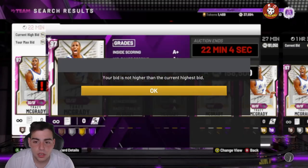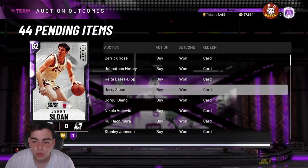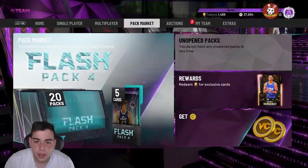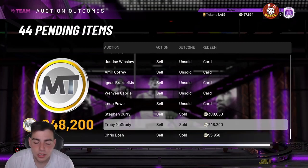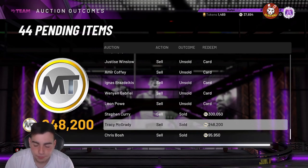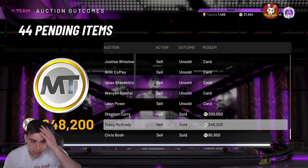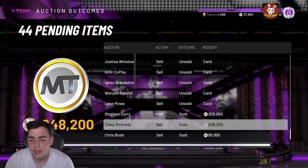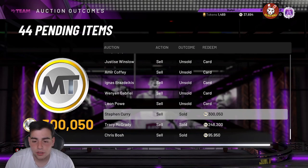A couple weeks ago when they dropped the opal packs with Tracy McGrady, his prime TMac went down 130K. I sold my Tracy McGrady prior to that for around 280K. I picked one up for 135K and ended up selling him today for 248K. After the tax reduction I made 80,000 MT off one card that I got for 135K — which really isn't a lot of MT if you've been playing since day one.